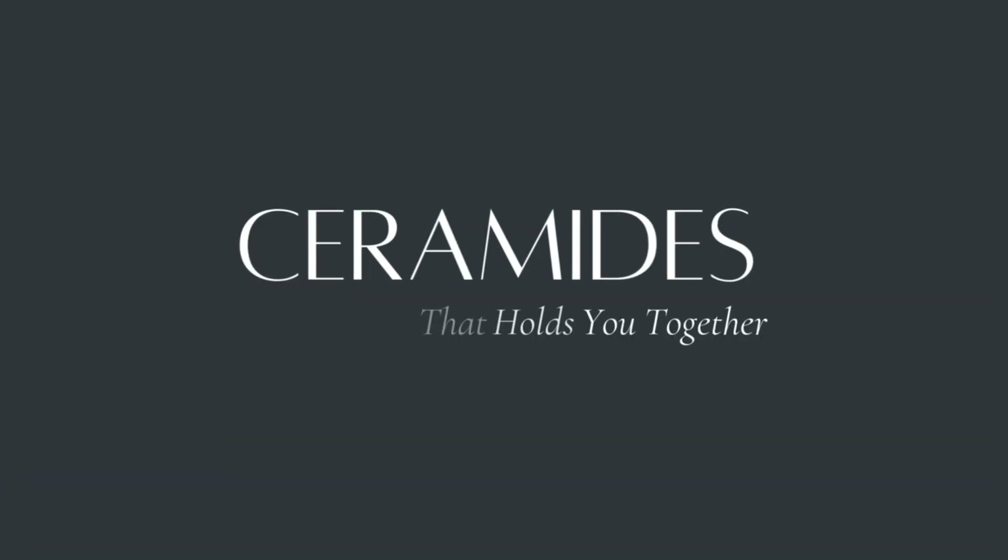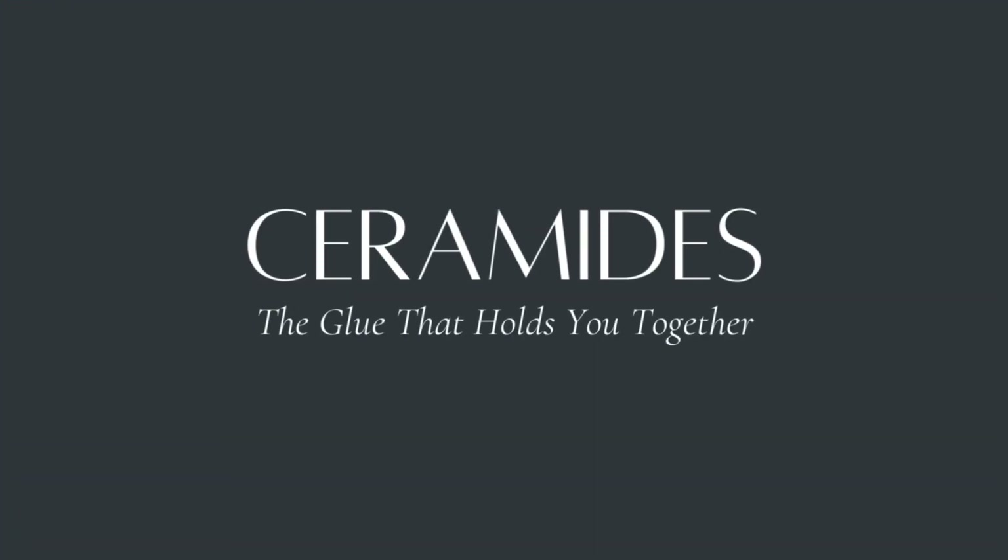Number three: ceramides — the glue that holds your skin together. Moisturizers often get dismissed as basic care, but moisturizers with ceramides aren't just hydration. They're the glue that holds your skin cells together and reinforces the barrier that keeps moisture in and irritants out. A 2019 randomized controlled study showed ceramides improve skin texture and visibly reduce wrinkles. Simple, affordable, and backed by real data.